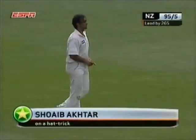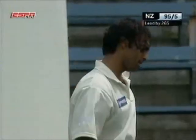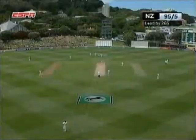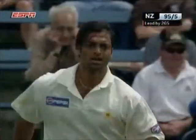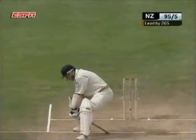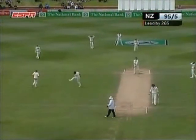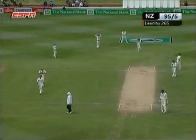Shoaib Akhtar will back himself to bowl full and straight, get an LBW or a bold, and it'll be very quick. I think Craig McMillan knows that he's going to have to get his bat involved here. This will be full and straight. He used his bat, and he had to — that was right on middle and off.